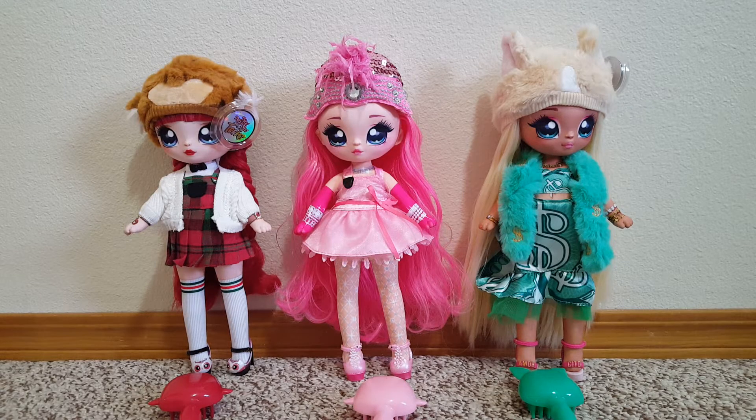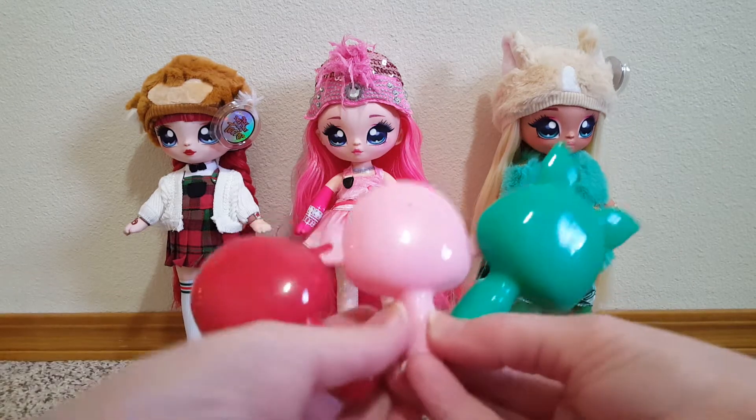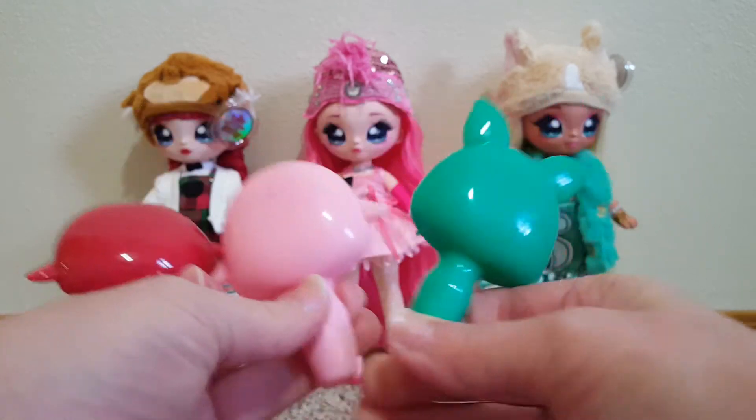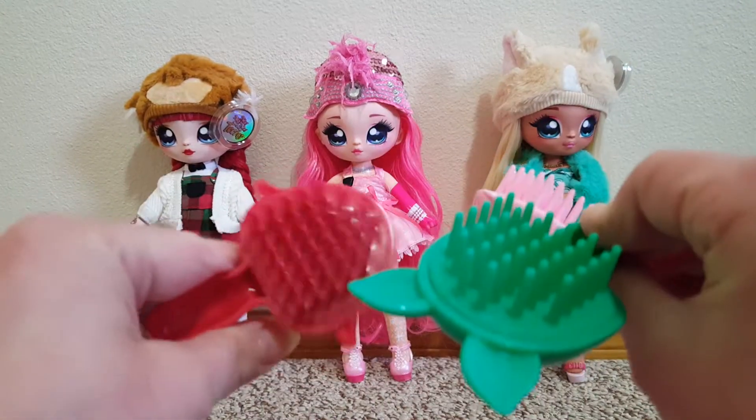Alright, that took a little while, but here they are all dressed. So we'll start with the hair brushes. These came with a brush that's sort of supposed to be like their character. Chihuahua, flamingo, owl? But they're nice brushes.